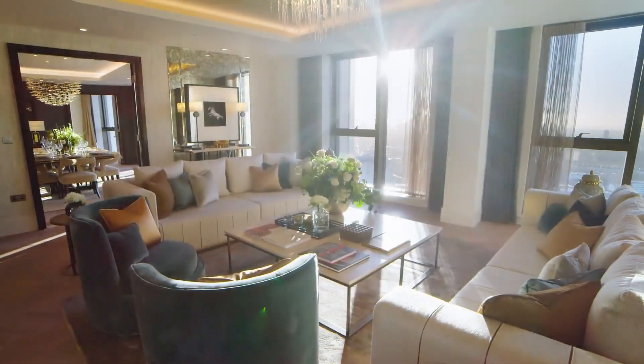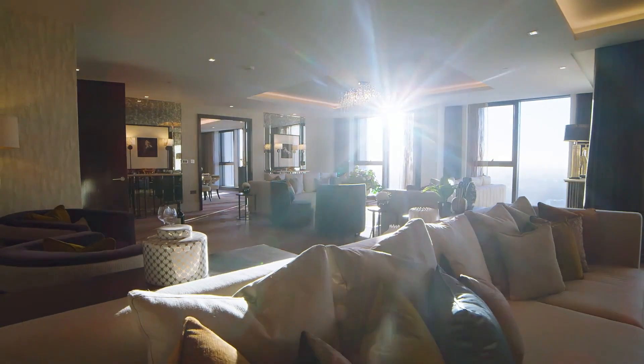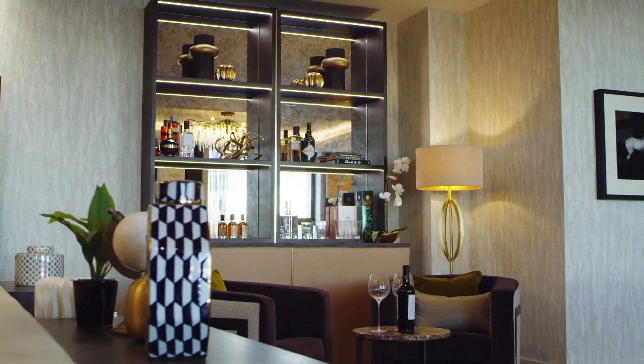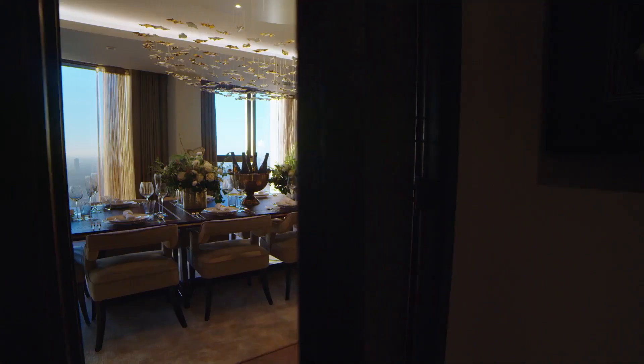Introducing the Regent Penthouse, 29 stories high and spread over 4,000 square feet. Boasting a vast living area, dining room and kitchen, the penthouse is unrivalled.